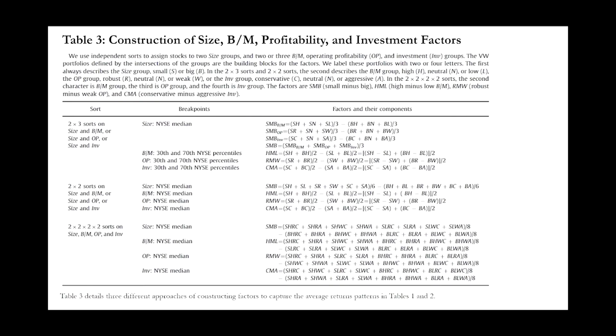Now let's talk about the construction of size, book-to-market, profitability, and investment factors. Fama and French used independent sorts to assign stocks to two size groups and two or three book-to-market, operating profitability, and investment groups. The value-weight portfolios defined by the intersections of the groups are the building blocks for the factors, labeled with two or four letters. The first letter always describes the size group: small or big. In the two-by-three and two-by-two sorts, the second describes the book-to-market group (high, neutral, low), the operating profitability group (robust, neutral, weak), or the investment group (conservative, neutral, aggressive). In the two-by-two-by-two-by-two sorts, the second character is book-to-market, the third is operating profitability, and the fourth is investment. The factors are SMB (small minus big), HML (high minus low in book-to-market), RMW (robust minus weak in operating profitability), and CMA (conservative minus aggressive in investment). We would expect the factors to be positive, but that doesn't always happen — for example, big stocks could outperform small stocks if they control large market shares.